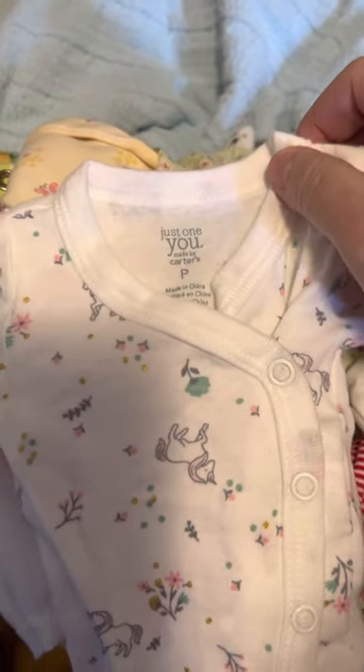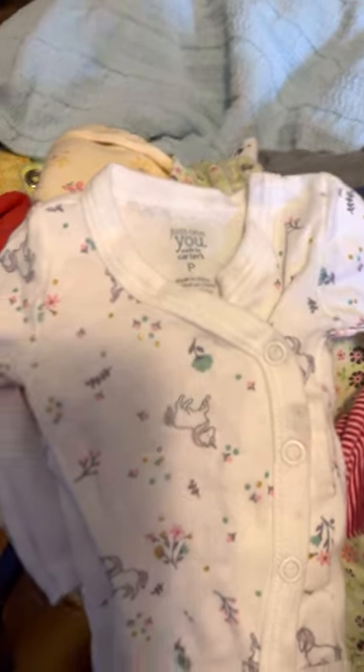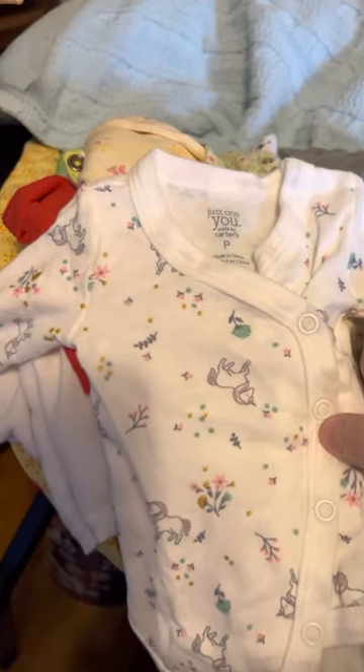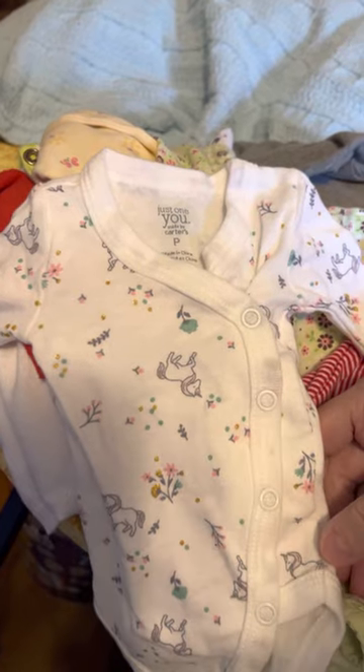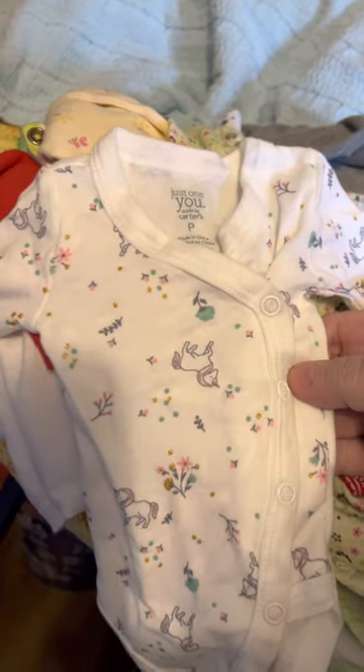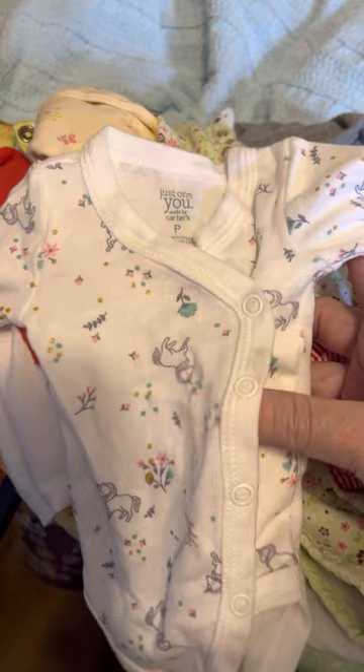Here is a onesie — it's just One U by Carter's, creamy colored, and it is unicorns. I'm ready for unicorns next time if I don't lose it. This is wrap-over style — I don't know what you call that, but it's cute.